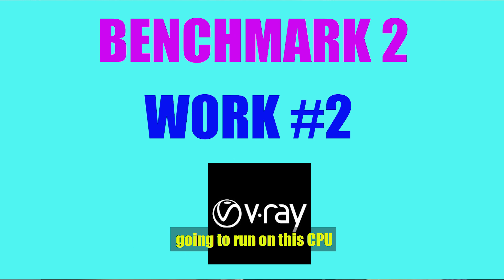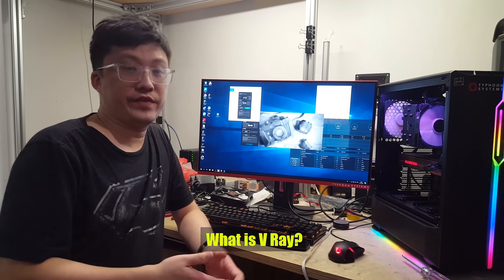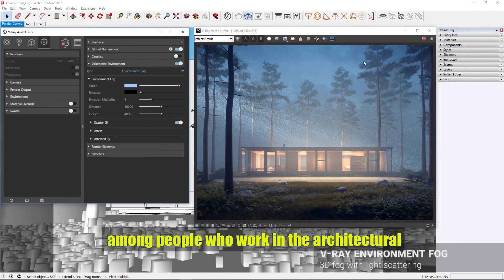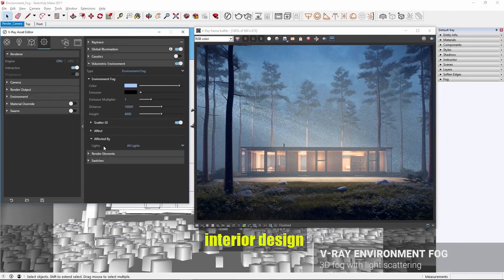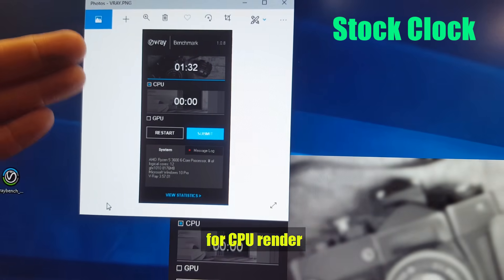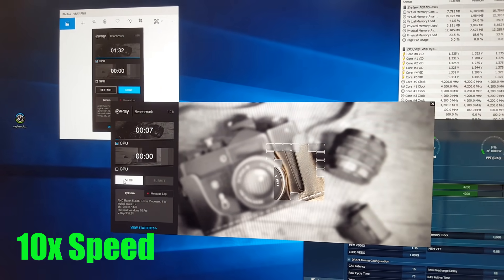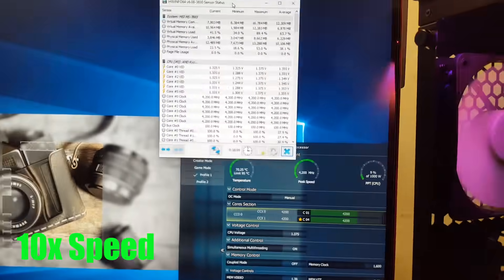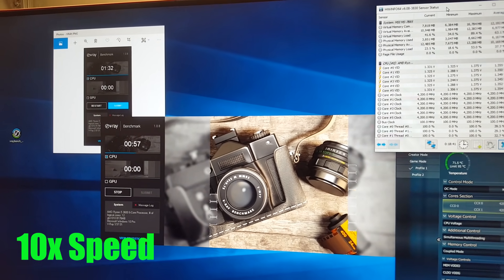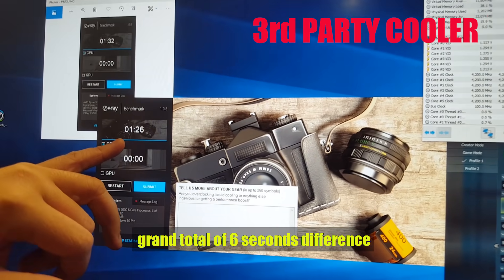The next benchmark we are going to run on this CPU — again clocked at 4.2GHz — is the V-Ray CPU render benchmark. V-Ray is a plugin for design applications such as Google SketchUp and 3ds Max; it's quite popular among people who work in architectural and material design industries. I have a screenshot showing 1 minute 32 seconds for CPU render on stock. Running the benchmark at 4.2GHz, we get 1 minute 26 seconds — a 6-second improvement, quite noticeable if you're rendering larger projects.